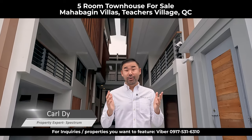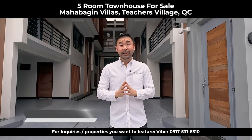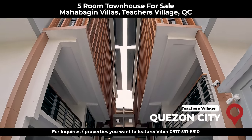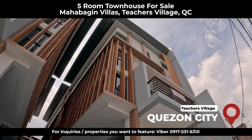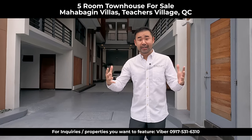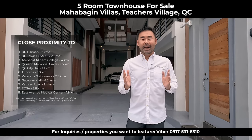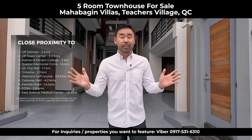Hi friends! Today we're going to show you a beautiful four and a half story townhouse here in Teachers Village in Quezon City. If you're looking for a townhouse with four or five bedrooms and you want it near Quezon Avenue, Timog, UP, Ateneo, Miriam, Visayas Avenue, here in Quezon City, the heart center — this is the townhouse for you.